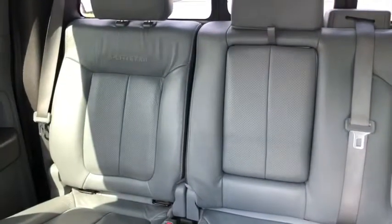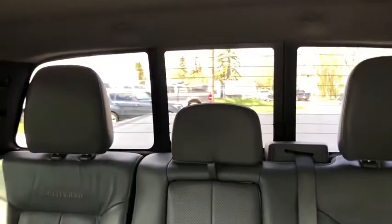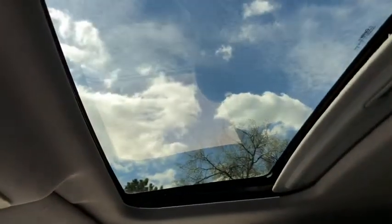In the back you have a three-person bench with a 60-40 split, allowing you to fold the seats up for extra storage when you need it. There's also rear defrost in that back window with the power sliding feature. Taking a look up top, you do have a power moonroof.